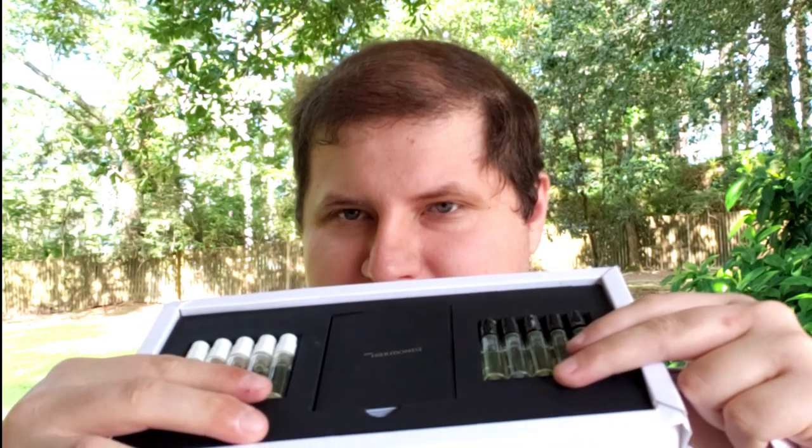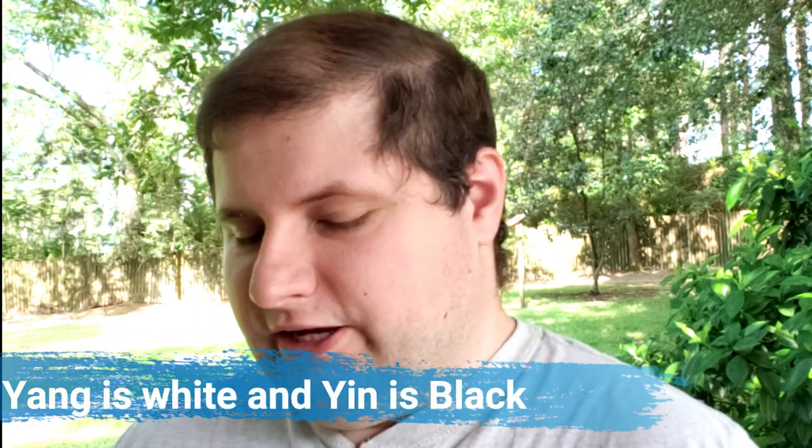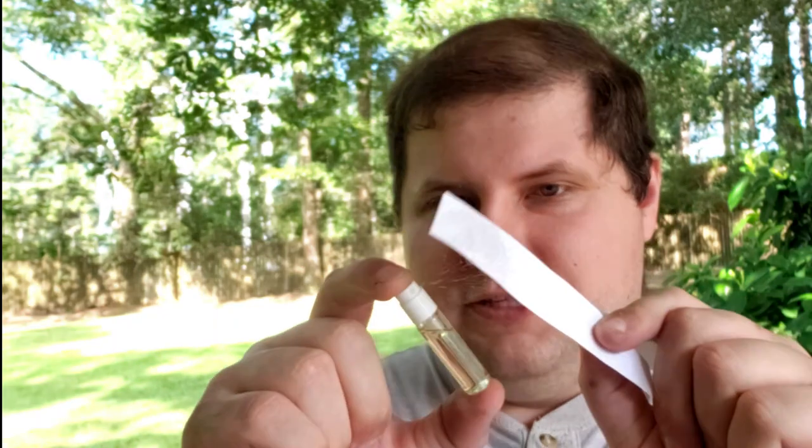Let me show them to you real quick. They have a yin and a yang side — I definitely encourage you to go to their website and read more about this brand. I'll put the link down below. I'm going to start on the white side. I have 10 from the normal discovery set and their new Yin Transformation fragrance at the very end.